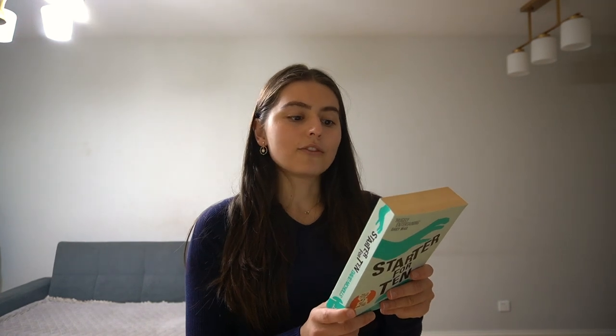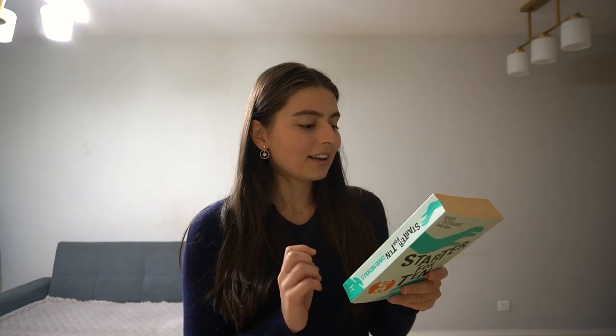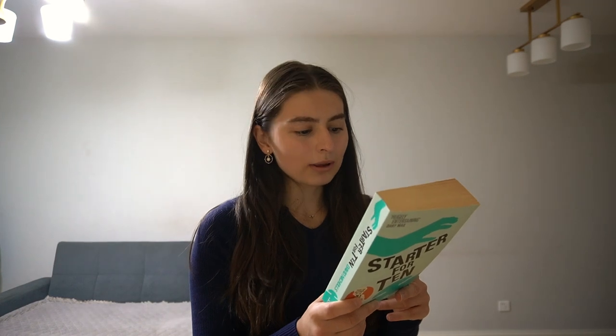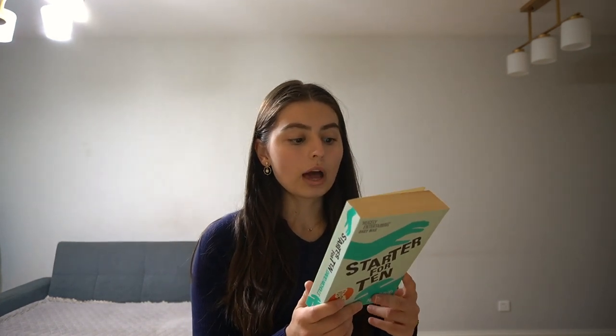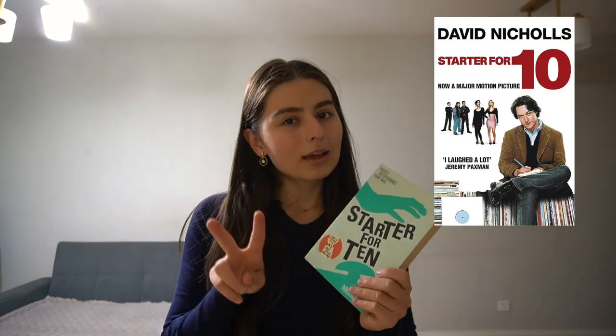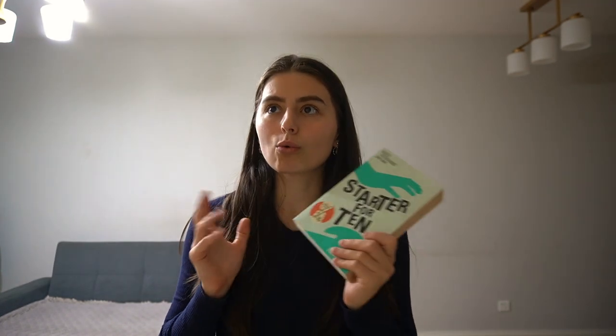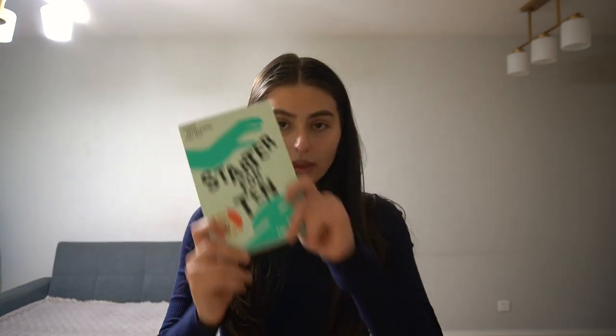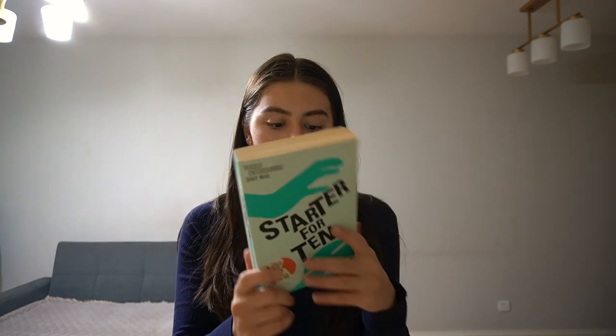Let me read the back because I don't know what this is about either. 'Question: what does a woman really look for in a man? Answer: advanced general knowledge, of course.' 1985 — first-year student and Kate Bush fan Brian falls for beautiful university challenge queen Alice Harbinson, in a brilliant comedy of love, class, growing up, and the all-important difference between knowledge and wisdom. I'm pretty sure I have this exact book back home with a different cover — the movie cover — because I think I bought two copies. The main character is played by a well-known actor, so there's definitely a movie.